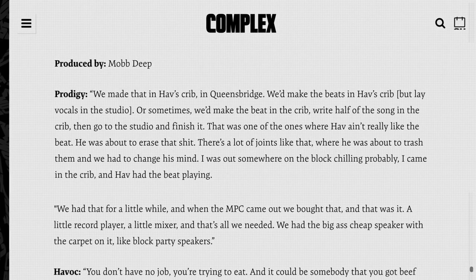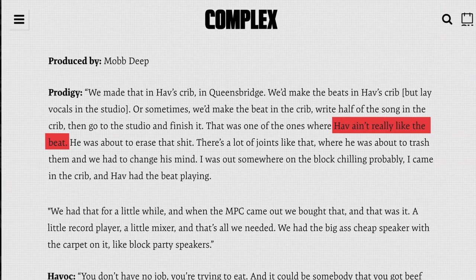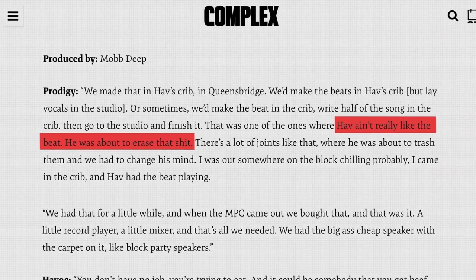What I find equally amazing is that Havoc actually didn't like this beat originally, or the beat to Survival of the Fittest, which uses a similar sampling technique. He actually wanted to delete both of these beats. But luckily, someone was always there to stop him from doing this. Makes me wonder how much gold producers have just deleted over the years.